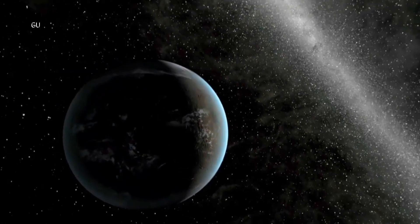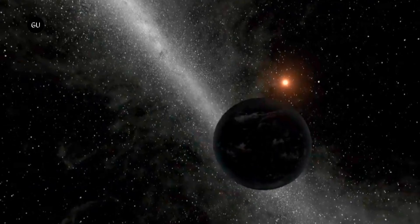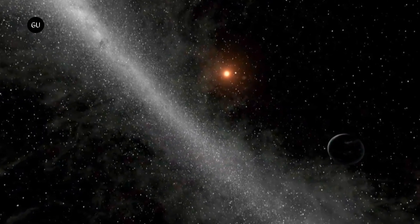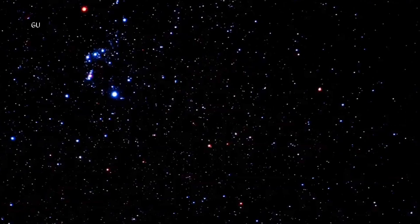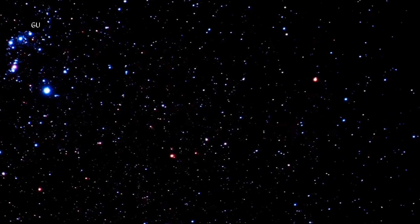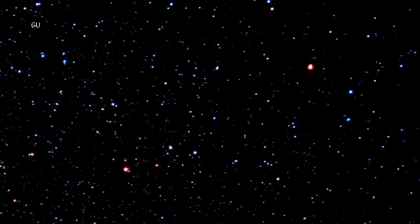NASA's Kepler mission ended in 2018 after more than nine years of fruitful planet hunting. The space telescope discovered thousands of planets, many of which bear its name. But it also generated an enormous amount of data that exoplanet scientists are still analyzing.